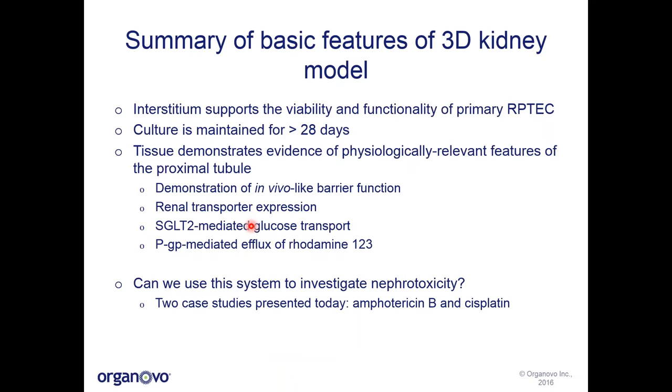To summarize the basic features of our 3D kidney model: we have created an interstitium composed of renal fibroblasts and endothelial cells that supports the viability and functionality of human primary proximal tubule epithelial cells. This culture is maintained for well over 28 days. The tissues demonstrate evidence of key physiologically relevant features of the proximal tubule, including in vivo-like barrier function as measured by trans-epithelial electrical resistance and passive permeability, renal transporter expression, and validated function of SGLT2-mediated glucose transport and PGP-mediated efflux of Rhodamine-123. Our next question was whether we could use this system to investigate nephrotoxicity.